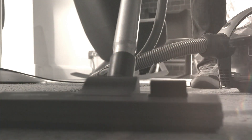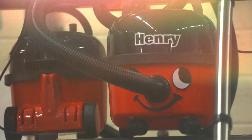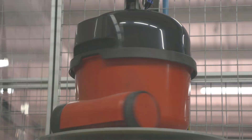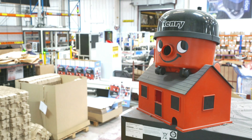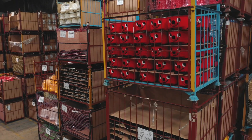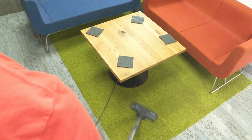Vacuum cleaners, perhaps the ultimate labour-saving device. They've been around for over 100 years, but none are held in quite as high regard as Henry. This friendly face is nearly 40 years old, and an army of 10 million Henrys can be found in homes, hotels and offices around the world.